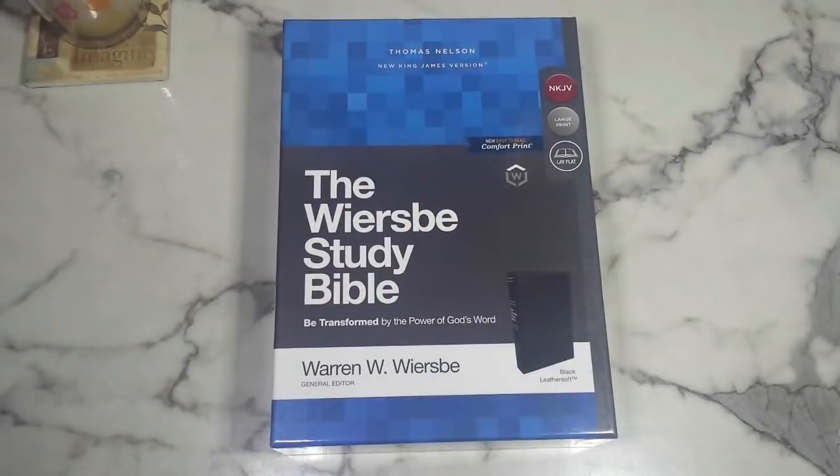Hey guys, welcome back to the channel Daughter of Increase. My name is Nate Denise for those of you who are new to the channel or who just happen to stumble across this video. I post new videos every Tuesday and Thursday all about my faith, God, Christ, and expanding the kingdom of God.